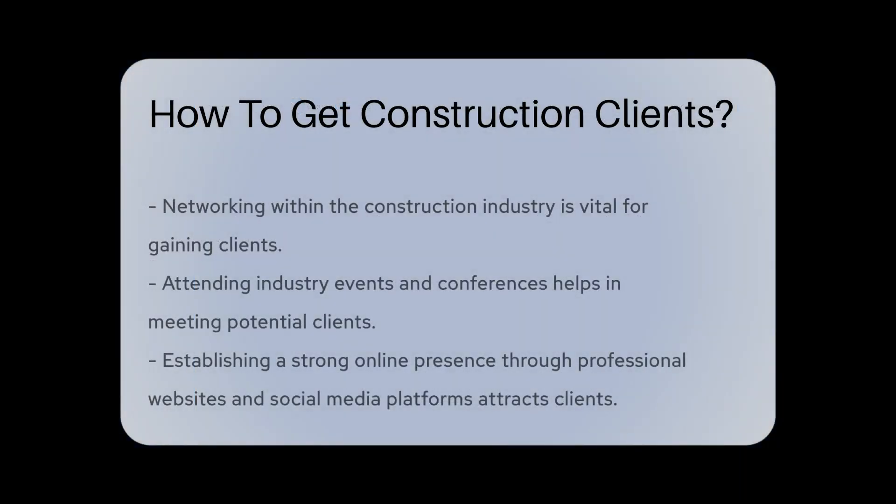One effective way to get construction clients is by networking within the industry. Attending industry events and conferences allows you to meet potential clients and build relationships.